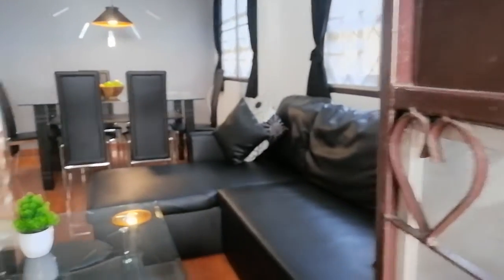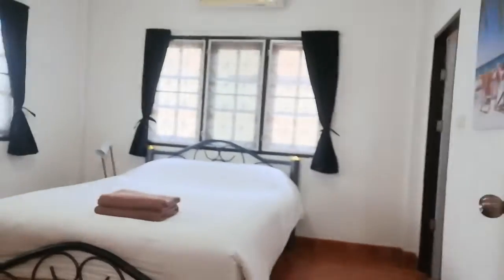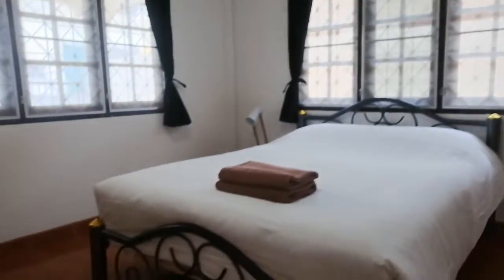And inside, everything is brand new and well decorated. I love this detail with the chairs under the table. And Netflix, YouTube, whatever you want on the TV — and a dinner table.